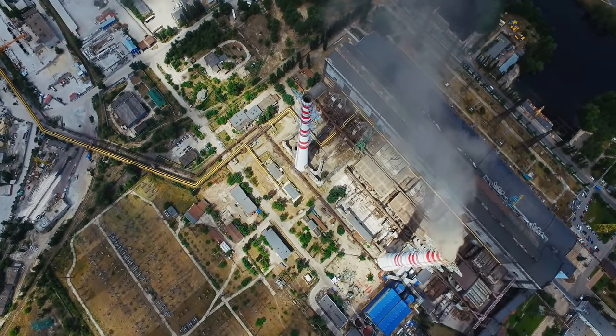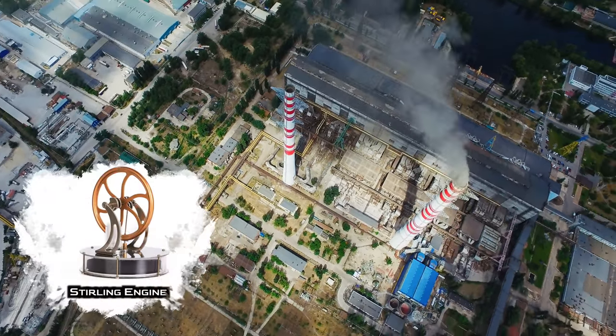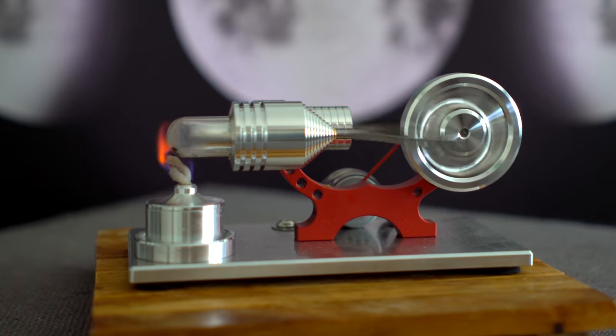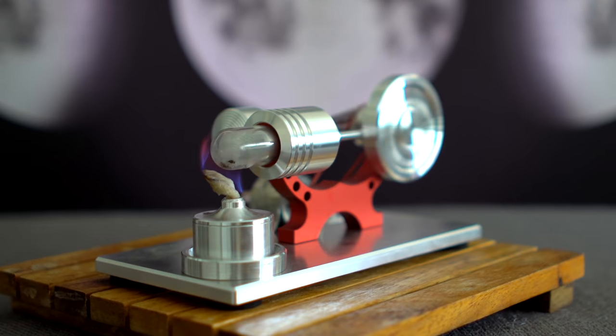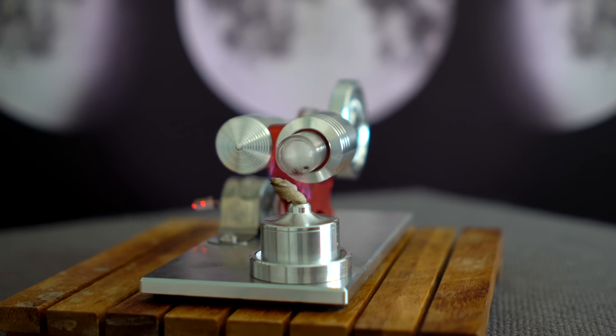You might be thinking: great science lesson, but why are we talking about this 200-year-old piece of technology? It turns out some technologies are sort of like Betty White — they just keep coming back. As demand continues to increase for energy production and energy storage for intermittent renewables, the Stirling engine has emerged as a potential contender. Let's look at its strengths and weaknesses, starting with the strengths.